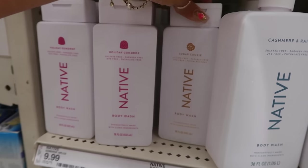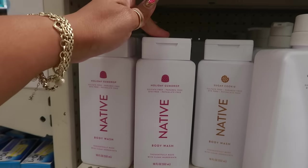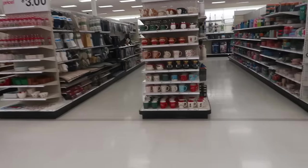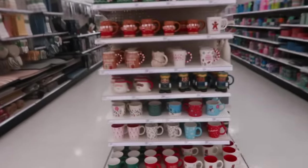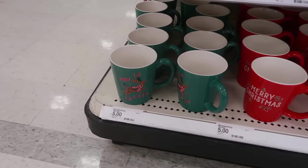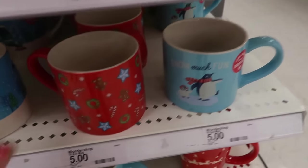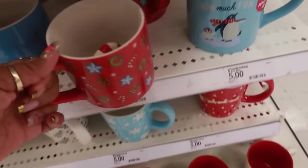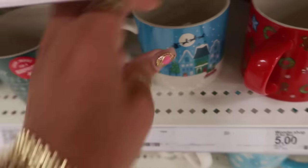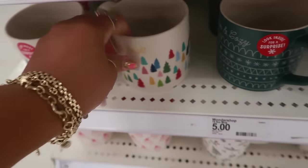Native has two fragrances out for body wash: sugar cookie, which always comes out, and holiday gumdrop — I actually purchased that one with my daughter because she wanted it. It smells good, really sweet. They have deodorant to match those two, and those are 10 dollars. All the Christmas cups are out and every one of these is five dollars — Feliz Navidad, Fa La La La La, Santa's favorite, Holly Jolly, Snow Much Fun. Some have little decorations on the inside like the peppermint with the gingerbread or the penguin. This one has a snowflake.